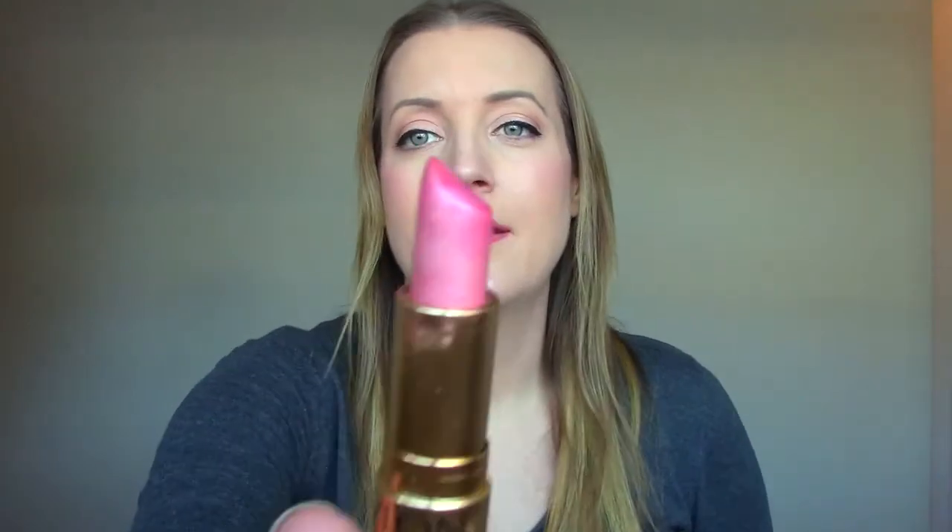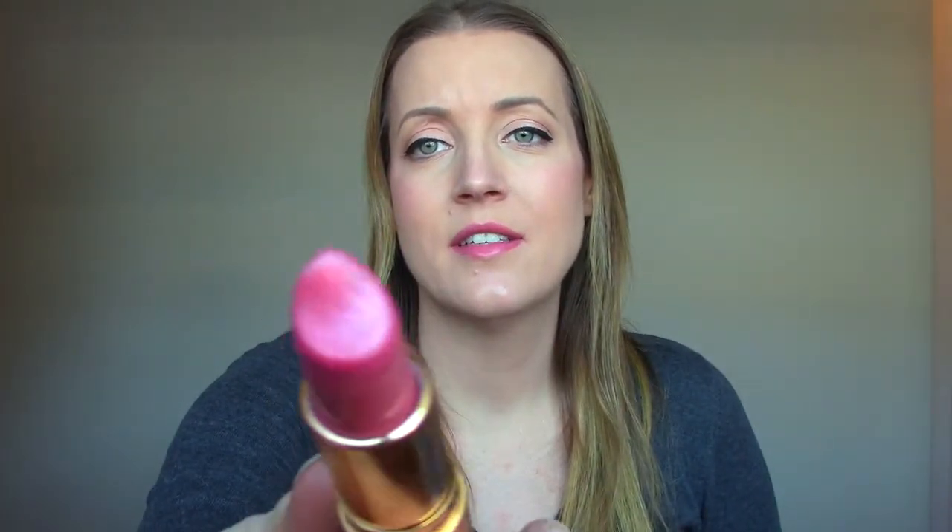This is a Revlon lipstick in Luminous Pink. That's what it looks like there — tons left. It's got like shimmer, silver glitter in it. I don't know why I ever thought I would like that, but I don't. I don't wear it, so I don't want it.